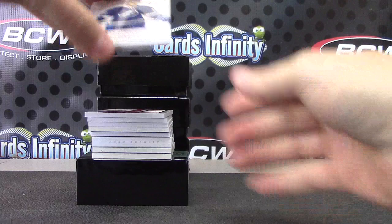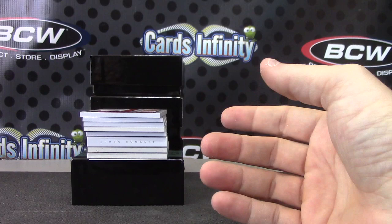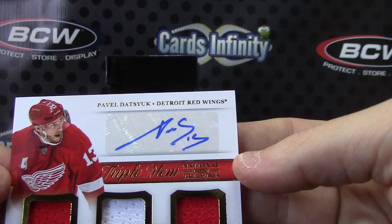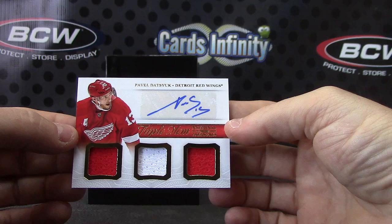Ryan Callahan. Triple jersey autograph — Pavel Datsuk. Let's see if I can get this thing to focus. Pavel Datsuk relic autograph. First hit.